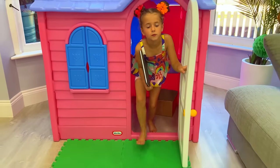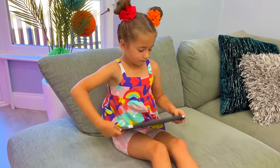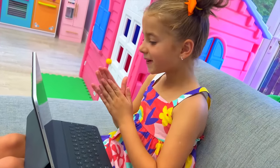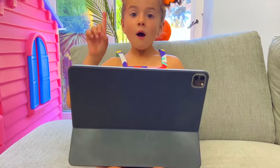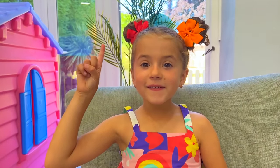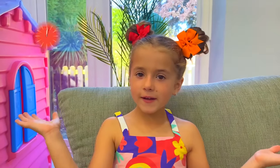Goofy and Barney! I'll buy it. Now I just have to wait.